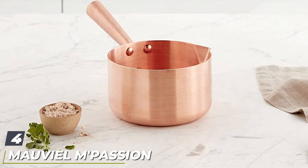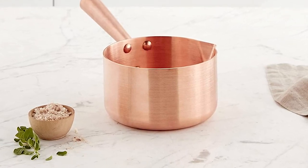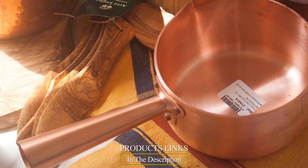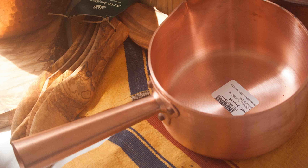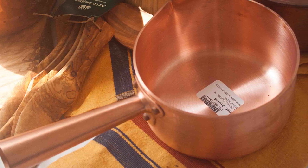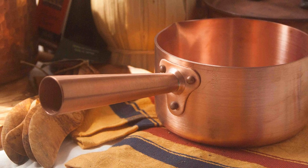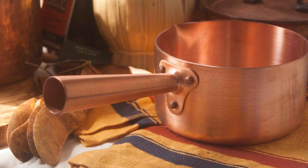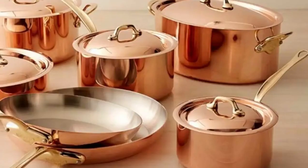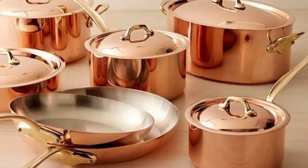Next at number four we have the Mauviel Passion Sugar Saucepan. Made specifically for sugar work, this 1.9-quart saucepan is made entirely from copper for ultimate heat control. It heats evenly so the sugar will melt evenly with no hot spots or burning, and it's reactive to heat changes so the temperature can be controlled easily. Customers gave the specially designed saucepan positive reviews for its easy temperature control and how quickly it heats up, though they warn that because of its all-copper construction, the body and handle can get very hot.